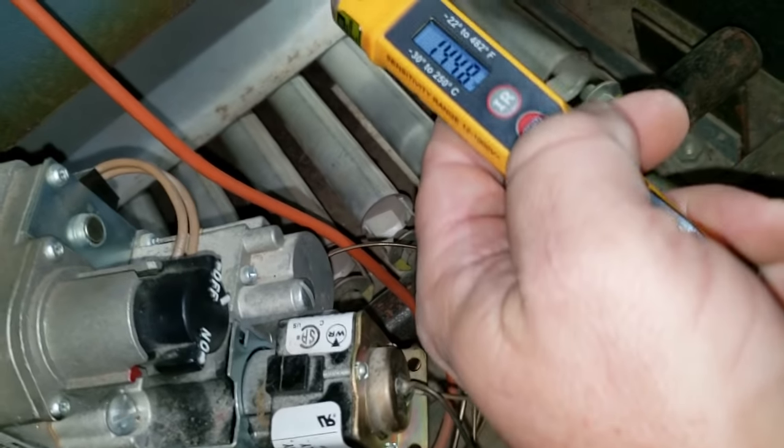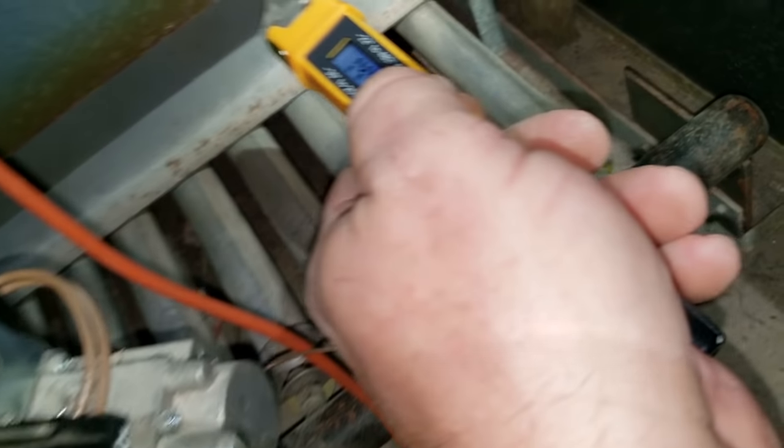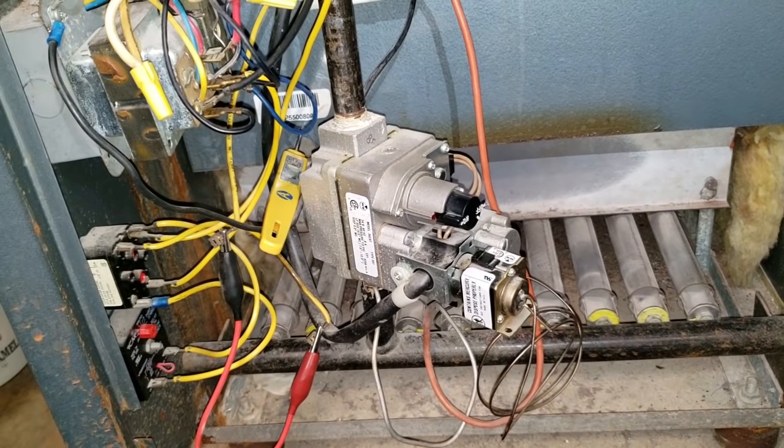At 160°F you're getting down into the 400s, so it very easily could have gotten up to the trip point. I forget how to switch it to Celsius, but we're looking good from what I can see.